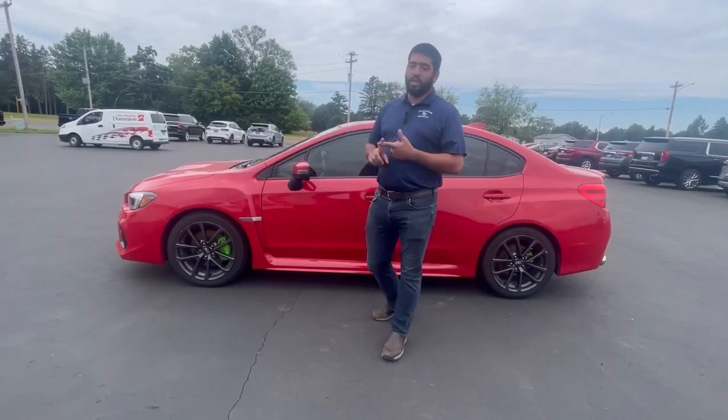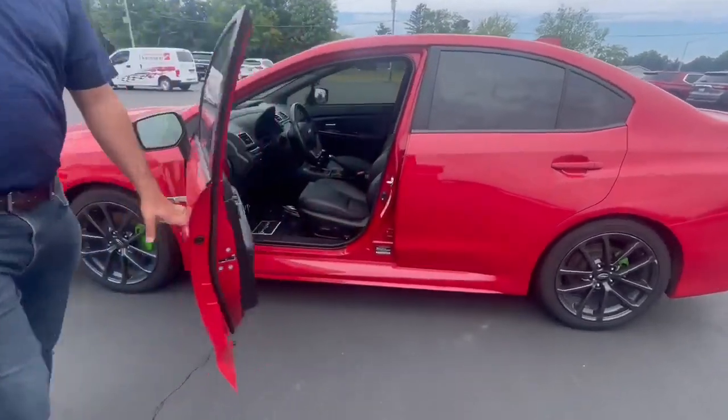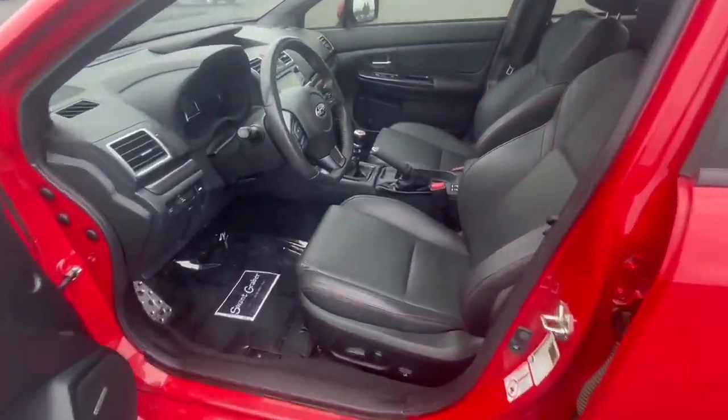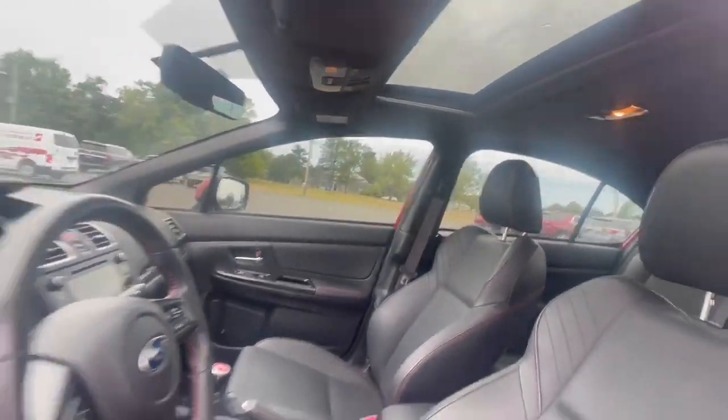You're going to get a performance hood scoop, and you're also going to get some side vents here. If you come take a look at the interior, you're going to get a black leather interior with power seats. This one's a limited, so it's going to come with heated seats and a power sunroof up there. This thing's just loaded.